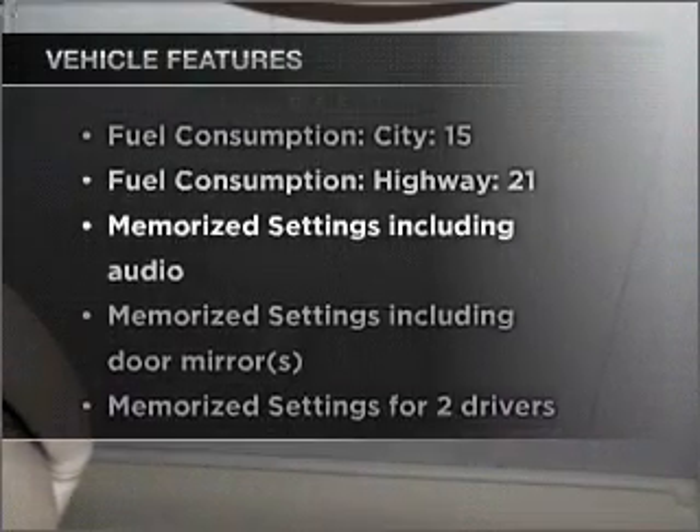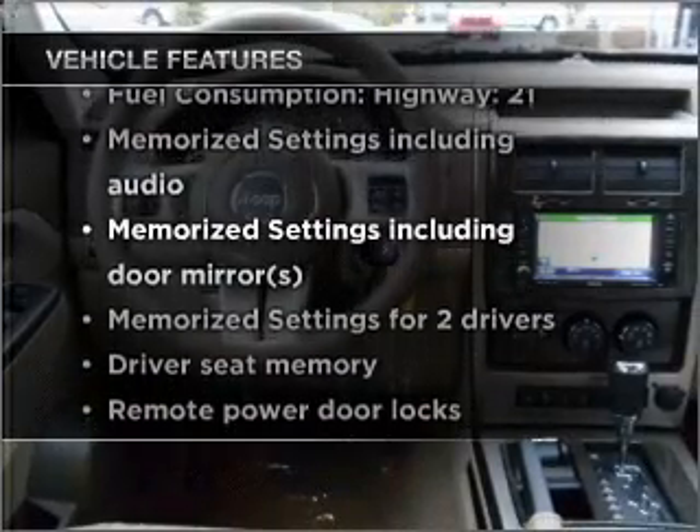Power and reliability are a great combination. This vehicle has both. And with these notable features, you won't want to miss out on the opportunity to own this amazing vehicle.